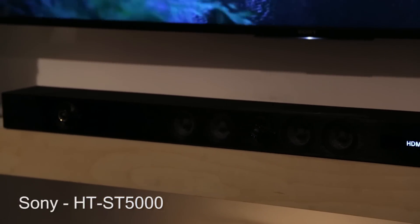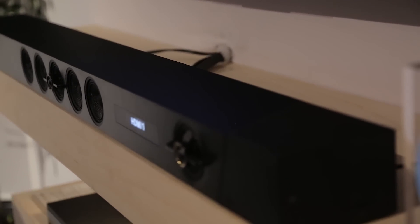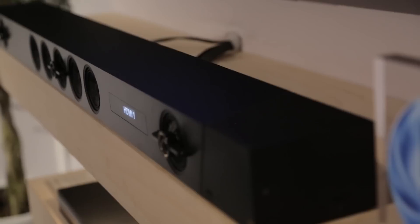One of the best new models we demoed at CES 2017 is the Sony HT-ST5000.